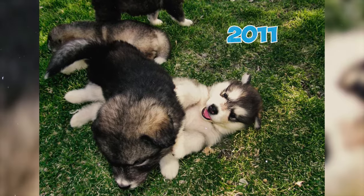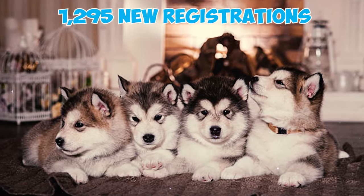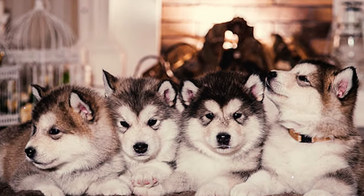Fact 36: In 2011, there was a notable peak in annual Alaskan Malamute registrations, with a total of 1,295 new registrations recorded, underscoring a surge in the breed's popularity during that year.